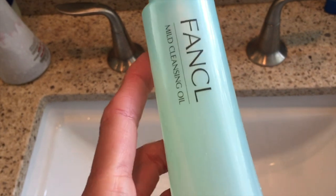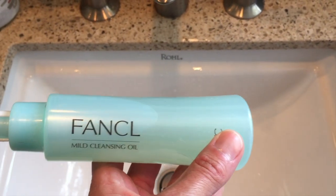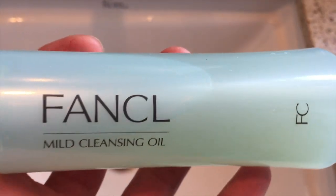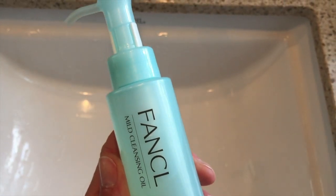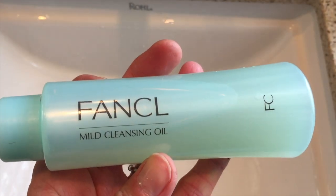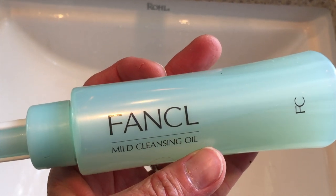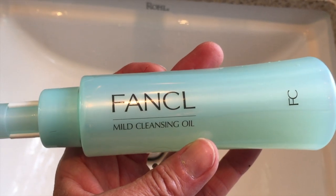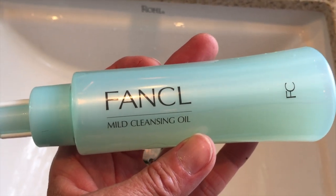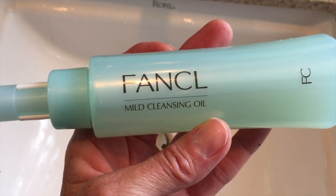I love this product by Fan Cool. It is a mild cleansing oil and one of Fan Cool's best-selling products. I like this cleansing oil because it's very gentle. It removes all my eye makeup and doesn't burn my eyes at all. I can wiggle it in between all my eyelashes. When I wash my face off, I don't have that oily residue feeling that a lot of cleansing oils leave. This makes my face feel very clean and never strips the oils from my skin. There is no scent to this. It's 100% preservative-free, no artificial colors, no fragrances, and it contains no petroleum product. Great for sensitive skin.